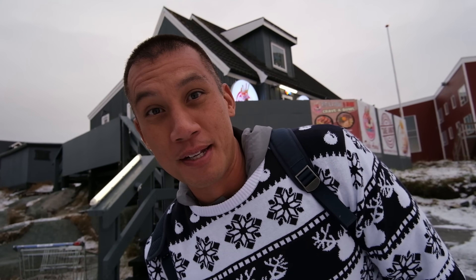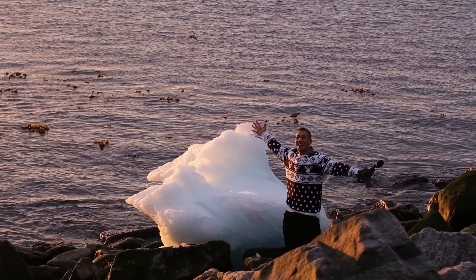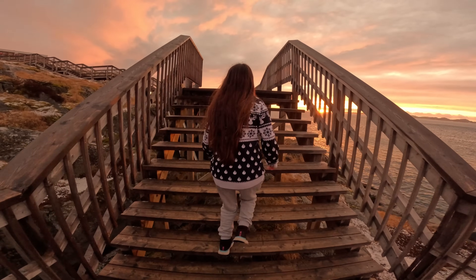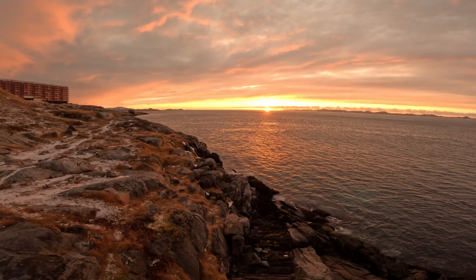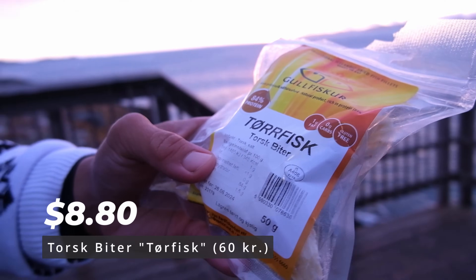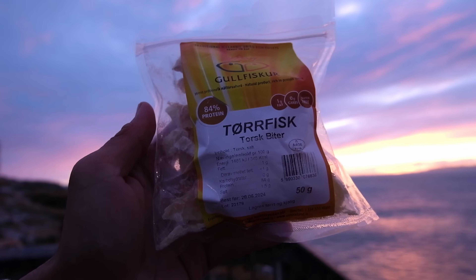Just in time for this beautiful sunset. Before we visit our last spot, we still need to try the dried fish. This snack is crunchy, flaky, very powerful in taste, and quite fishy — but you can taste all the fish flavor in a snack form. It's a good snack and it was worth the 60 kroner we paid. Now we're going to enjoy the rest of the sunset before it goes completely down.